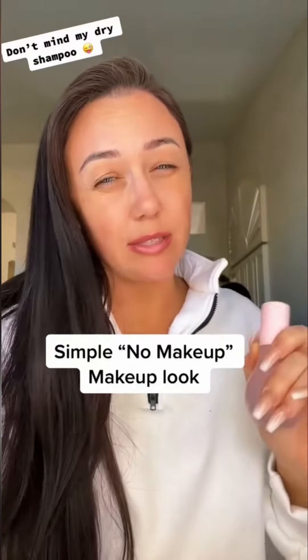All right, we're headed out for a family day and let's do a no-makeup makeup look because I'm not really feeling like getting ready, but I also don't want to feel blah all day long.